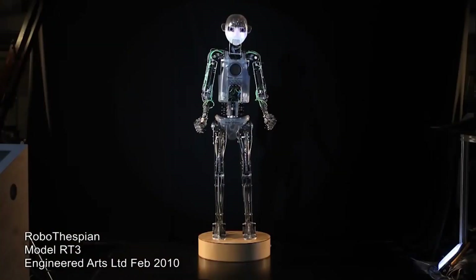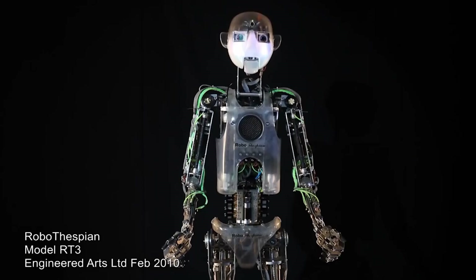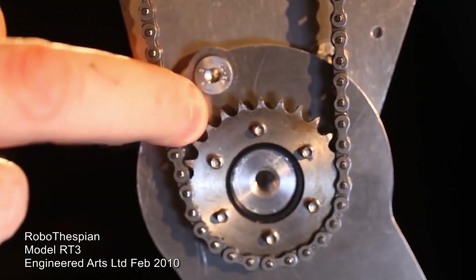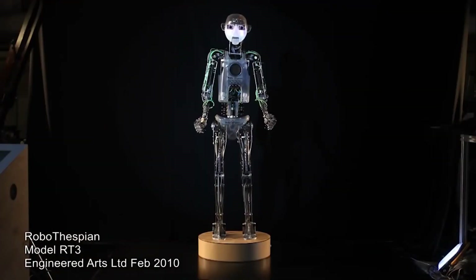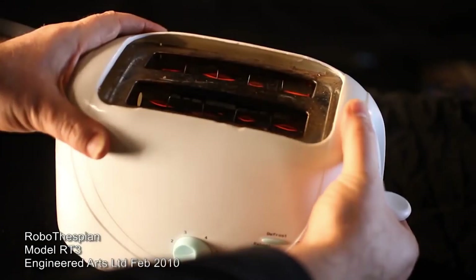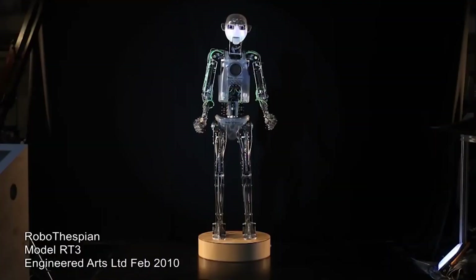Interactivity: The robot can be controlled remotely, and it can also respond to touch, sound, and other inputs. Durability: The robot is built with robust and durable materials and can operate in a wide range of temperatures and environments. Customization: The robot can be customized to meet the specific needs of the client, such as changing the skin color, adding logos, and customizing the movement and speech.